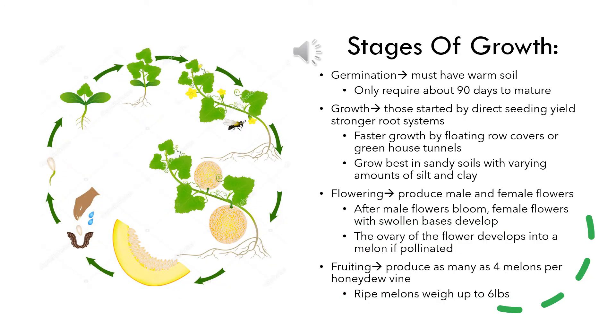The seeds of this melon will only germinate in warm soils because if too cool the seedlings' growth may become stunted and they may never emerge from the soil. The best temperature for germination and growth ranges from 70 to 85 degrees Fahrenheit, and the melons take about 90 days to mature. The vines of honeydew that are started by direct seeding produce melons later in season, however the root systems are stronger. Floating row covers or greenhouse tunnels may be used during growth in order to increase the temperature over the melons and speed up the growing process.